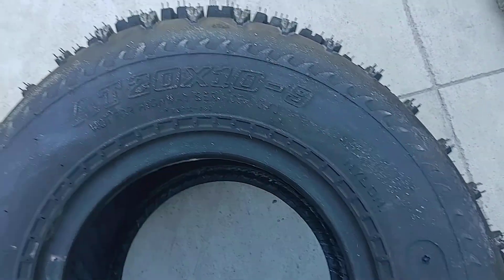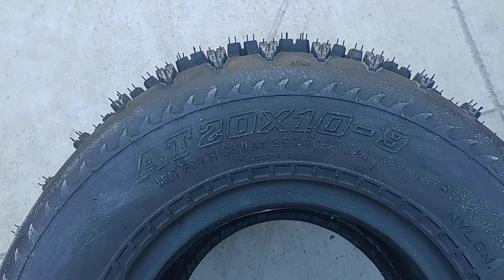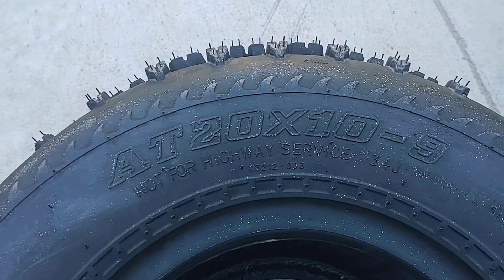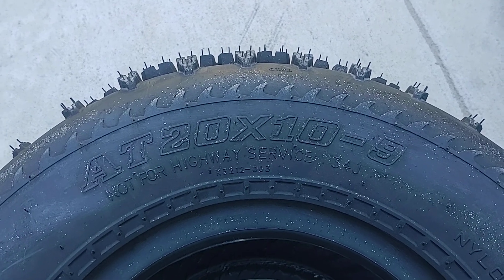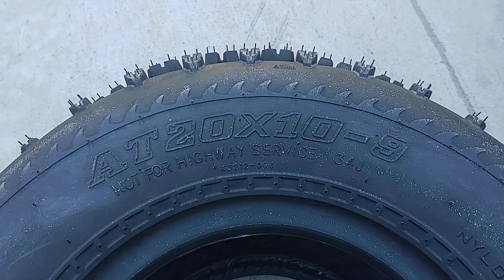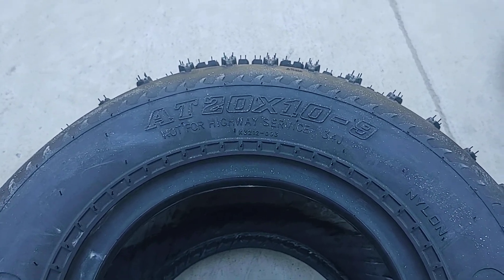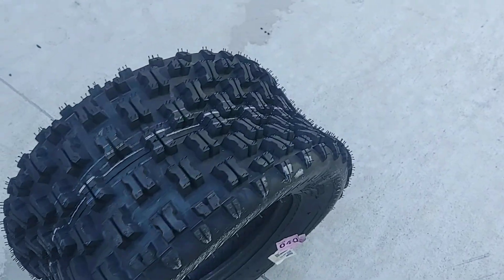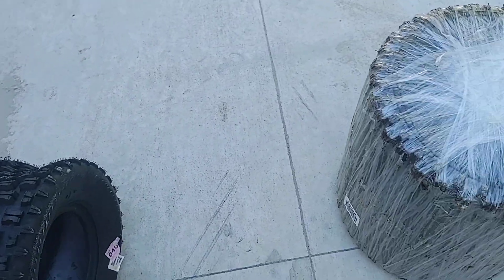If you take a look at the size, they are AT 20-10-9. For those who don't know, these numbers stand for a 20-inch diameter tire, 10 inches wide, on a 9-inch wheel. So no matter what, these should be 20 inches in diameter. Obviously this tire is brand new and it's never had air in it, so you can see that the China tires without air do give that concave look.